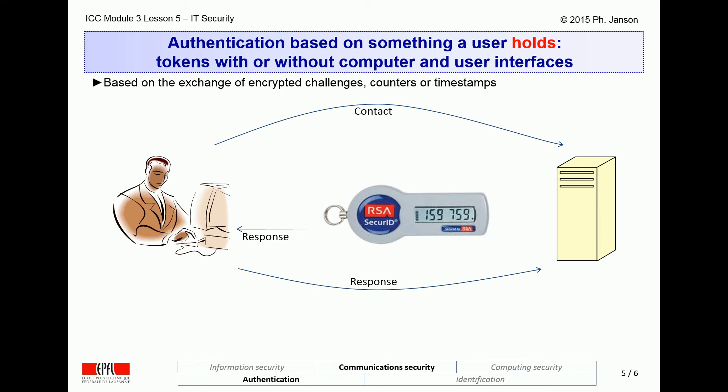The second type of token has no computer interface and not even a numeric keypad, but just a small display. Instead of the target computer sending a one-time challenge to be encrypted, this sort of token uses an internal clock ticking in minutes as the challenge generator, permanently displaying the personally encrypted version of that clock's current reading, which the user then needs to type into their device keyboard and send to the target system, again together with their password.